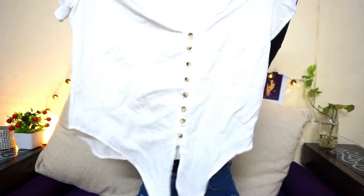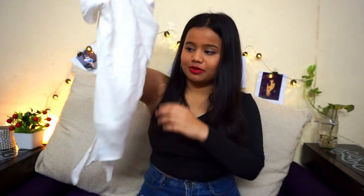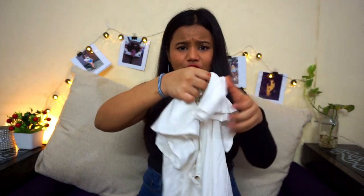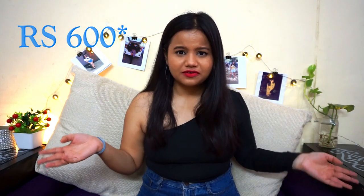The last top I got is this white top. I love white, by the way. It has button detailing at the bottom and very cute sleeves. It looks very nice after wearing and is a perfect combination of cute and casual — perfect for college. I got this for 200 rupees. So that's it for the tops — I've already spent 650 rupees on four tops, which is pretty good!